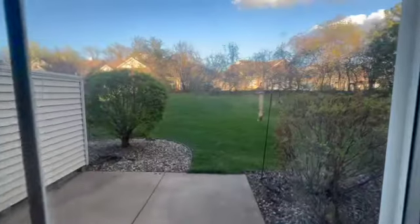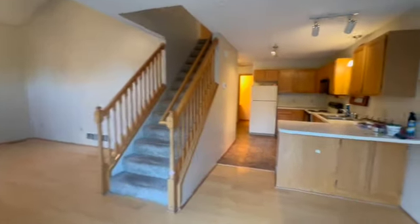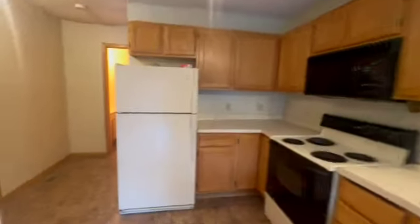Just off of the dinette, you've got your private patio. It is an end unit so you've got great yard space there — you can see how big it is. And then tons of countertop space, cabinet space. And then right on into our powder bathroom over here.